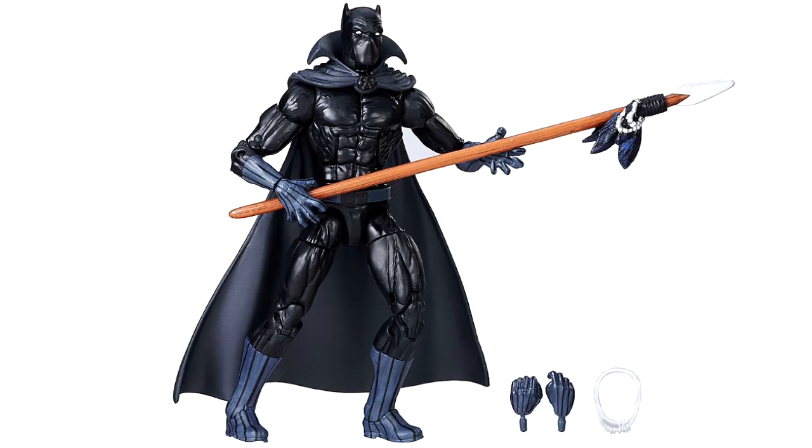It looks like it's got the hands from the most recent Civil War Black Panther, but it also comes with a set of interchangeable hands — looks like a fist on the left side and a gripping hand on the right, possibly a trigger finger; it's kind of hard to tell from this angle. Also coming with a necklace and a spear — I'm pretty sure that's the same spear from Kraven, though I haven't had time to do a close comparison.